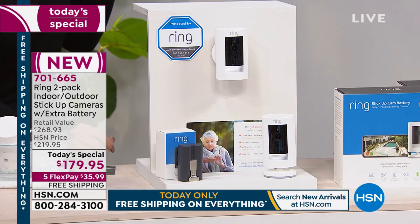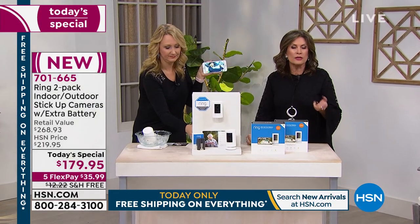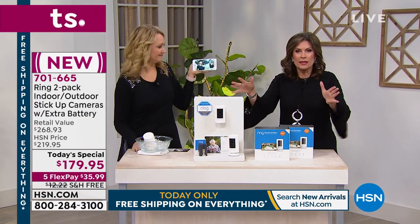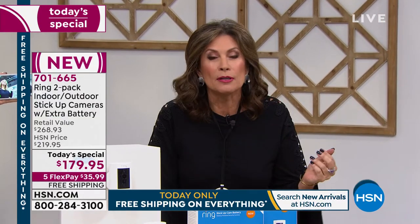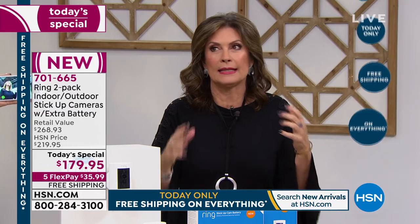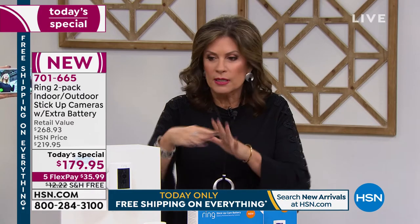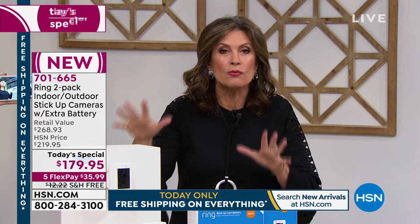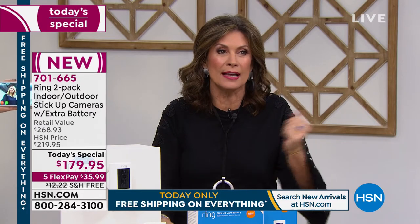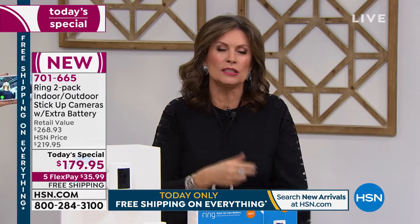Ring Assist gives you a dedicated tech support line for HSN shoppers, an additional two-year warranty bringing you to three years total. Buy this and it's one and done. If you want to add the recording service, it's a couple of dollars a month — so affordable it almost seems crazy not to do it. But if you choose not to, you will never spend another dime on this for three entire years. Look at the value: $179.95.